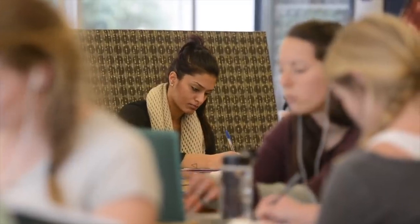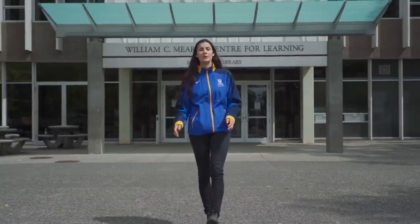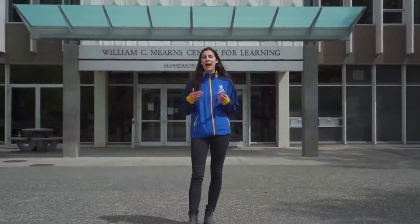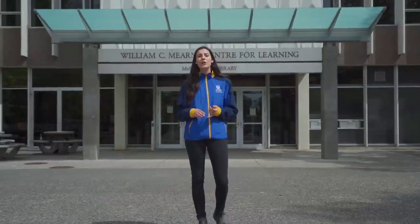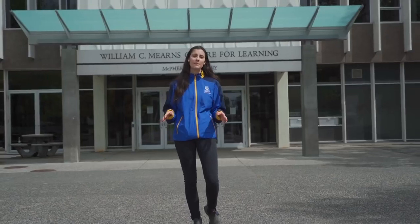Right next to the library is Biblio Cafe, so if you need a snack or coffee while studying, it's super close by and the people are really friendly. Another great thing about McPherson Library is the librarians — if you're working on a paper and having trouble finding references or don't know where to start, go to the library help desk and the librarians will help you with your assignments.